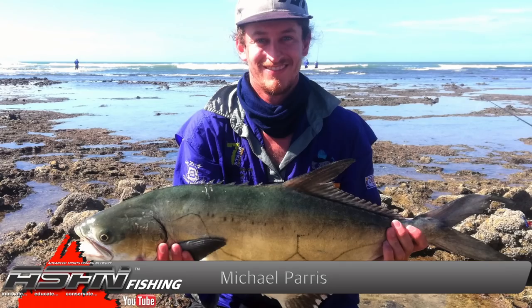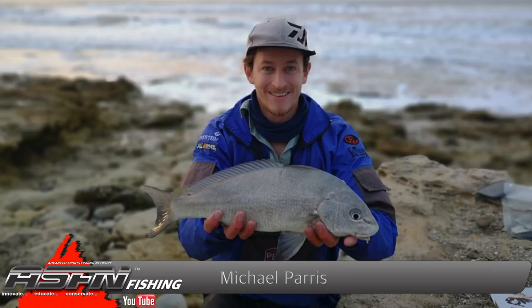This beautiful garrick was caught on his BG-4000. Also on his BG-4000, Michael managed to land a bellman caught on a worm. But the catch just didn't end there, as he also caught a beautiful spotted gully shark on his Dawa BG-8000.